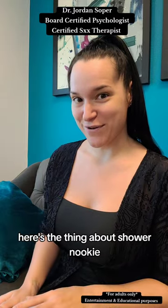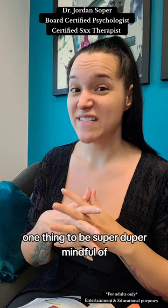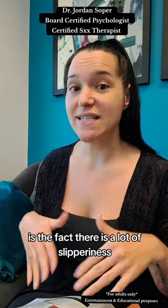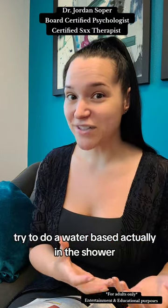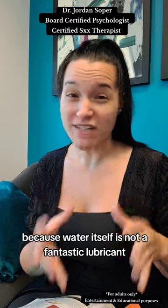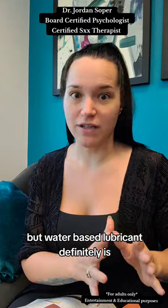Here's the thing about shower nookie — it can be super enjoyable and super pleasurable. One thing to be super mindful of is the fact that there is a lot of slipperiness. If you are using a lubricant, try to use a water-based one in the shower, because water itself is not a fantastic lubricant, but water-based lubricant definitely is.